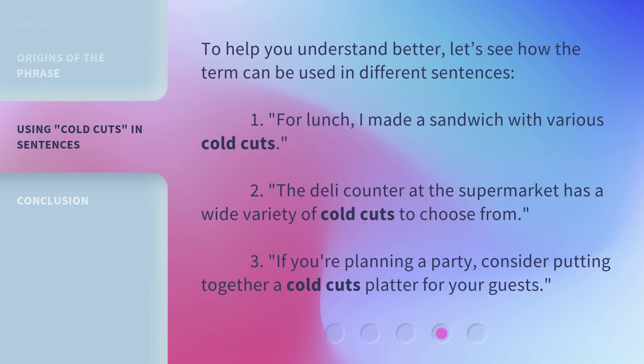To help you understand better, let's see how the term can be used in different sentences. First, for lunch, I made a sandwich with various cold cuts. Second, the deli counter at the supermarket has a wide variety of cold cuts to choose from. Third, if you're planning a party, consider putting together a cold cuts platter for your guests.